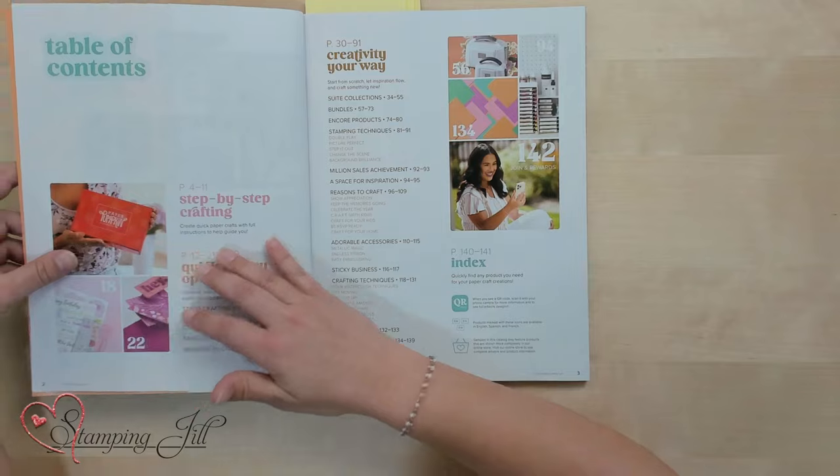It brings to mind all those happy feelings you have when you've crafted with somebody. Let's jump into the actual catalog. The two pages that I think will mean the very most to you are the table of contents — pages two and three, right in the front of the book.